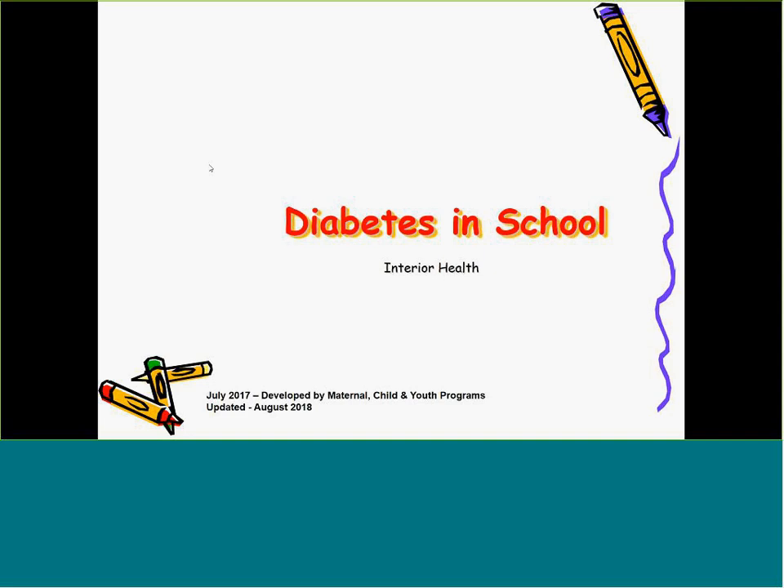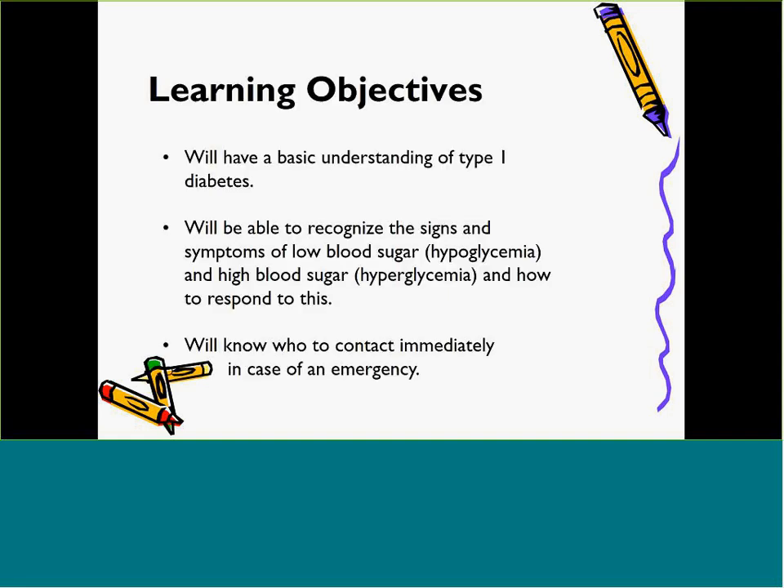Hello and welcome to an overview of diabetes in the schools, provided for you from Interior Health. During this training session, school personnel will have a general understanding of Type 1 diabetes, be able to recognize the symptoms of low blood sugar (hypoglycemia) and high blood sugar (hyperglycemia), know how to respond to an incident of low or high blood sugar, and know who to contact in an emergency when a student with diabetes needs assistance.